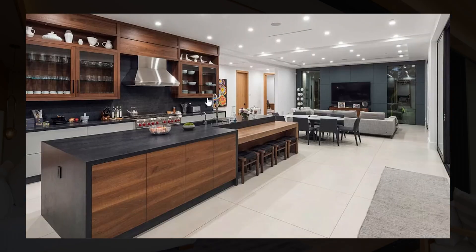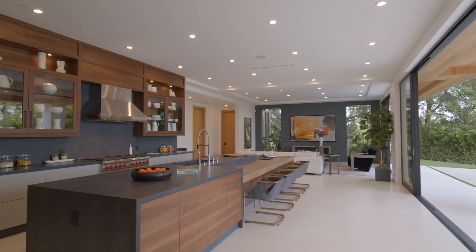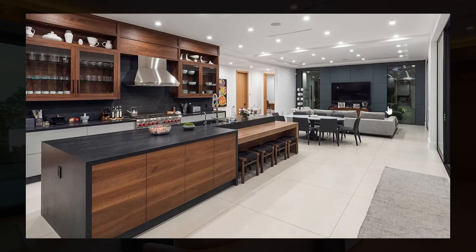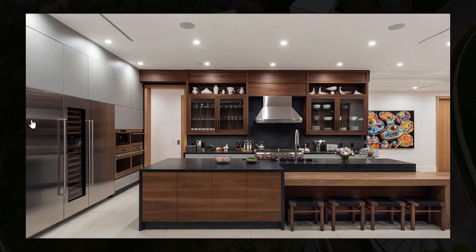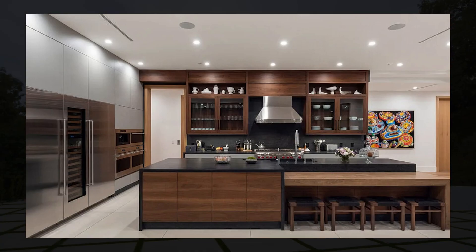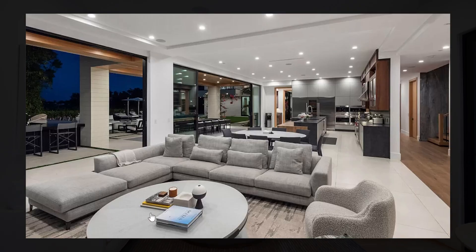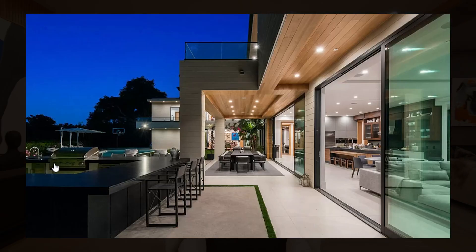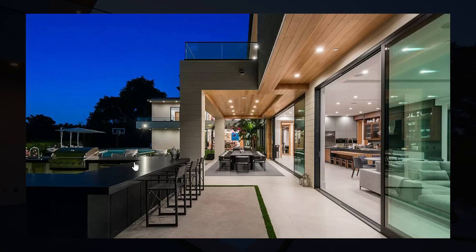Behind the dining room you have this gorgeous kitchen. The kitchen features access outside to a barbecue area, but it also has a gorgeous design with plenty of storage space and high quality appliances. Right next to it you have your own little sitting area, and outside you can reach a high level barbecue area.